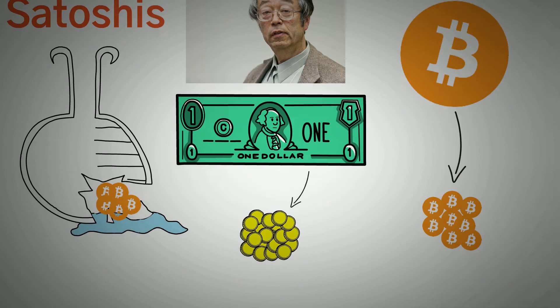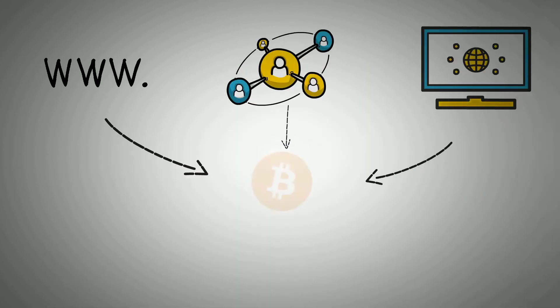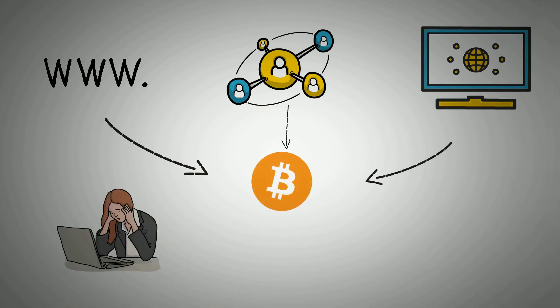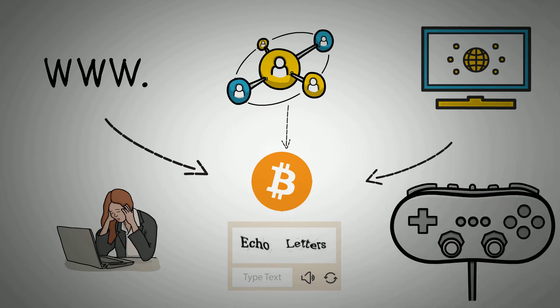Moving on, let's get a little technical. Bitcoin faucets are simply websites, networks, or programs that offer users small amounts of Bitcoin each time they carry out different tasks. These tasks can range from viewing advertisements, solving captchas, even playing games, and other small tasks.